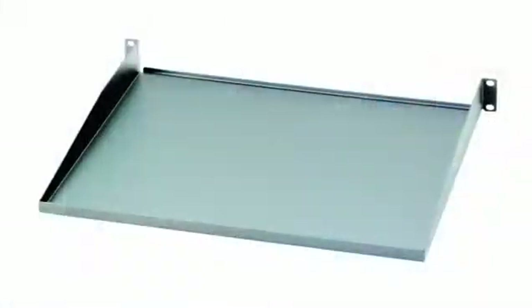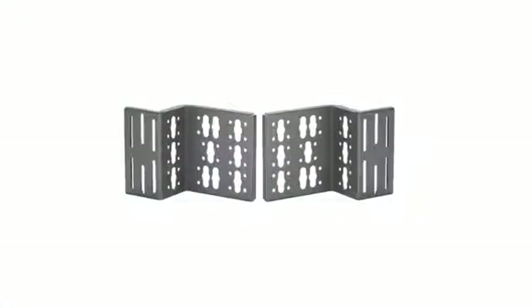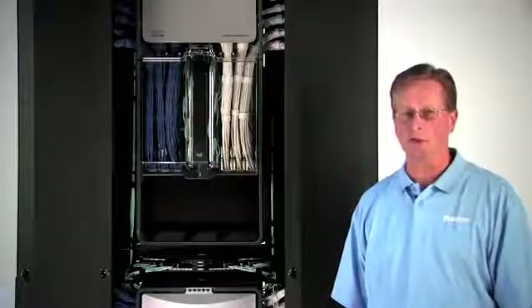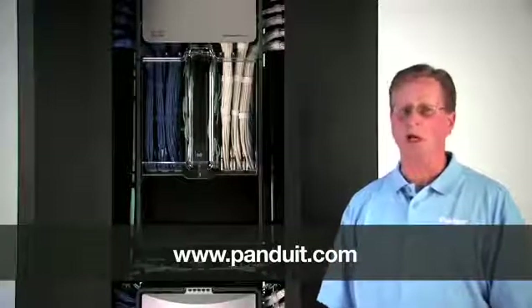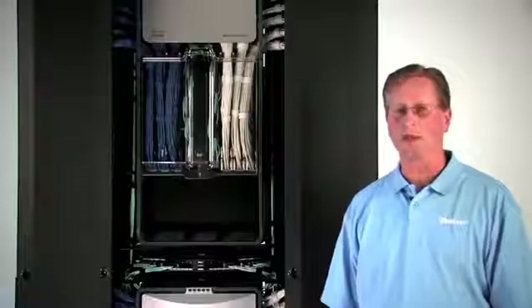Panduit also offers a variety of accessories for the four-post rack such as shelves and power outlet unit brackets so that you can customize the product to fit your telecommunications and data center needs. It's those features that make the Panduit four-post rack ideal for heavy equipment installations in your telecommunications room and data center. For more information, please visit www.panduit.com or contact your local distributor. Thank you.